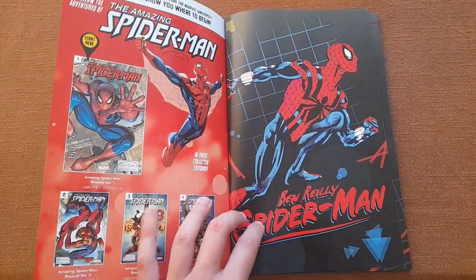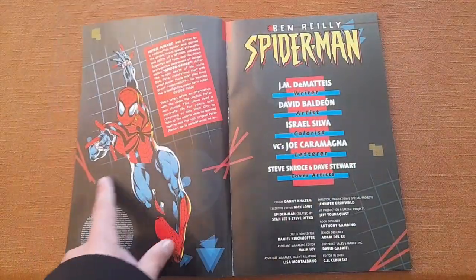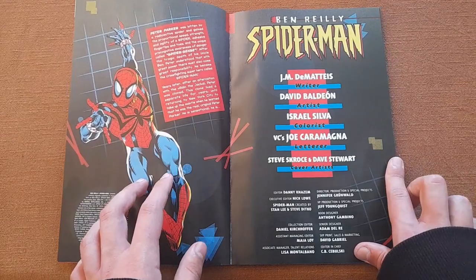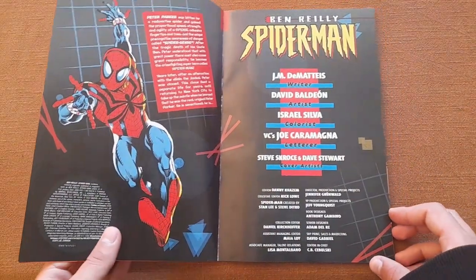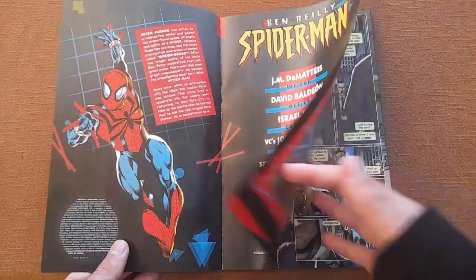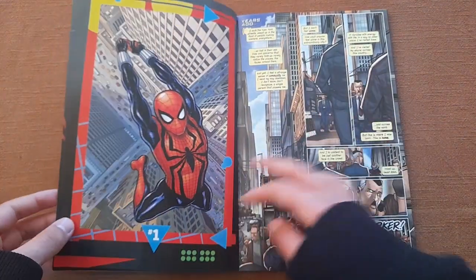I love how everything is structured inside. There's the creative team page listing the main contributors and the rest of the people who helped make this edition. Then the story starts, and we have the cover of the first issue.